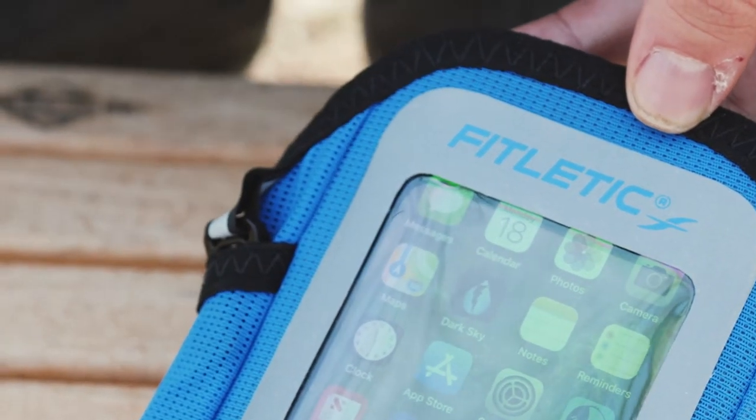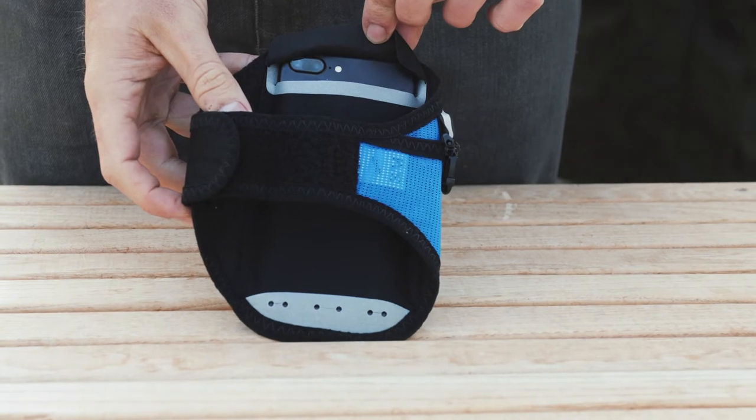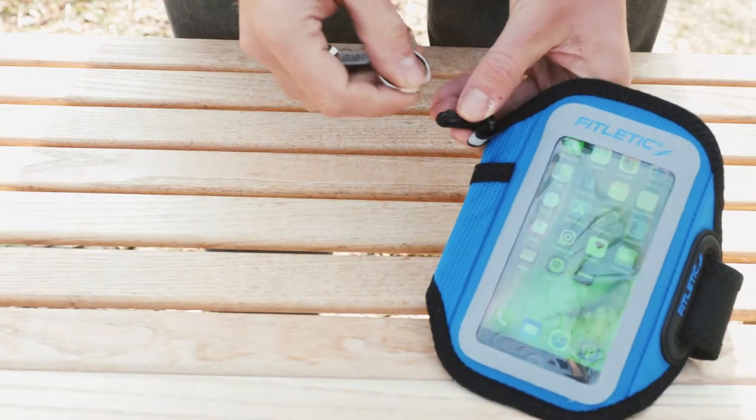Do you like to run with your ID, cash, and keys? Us too. That's why we made sure to include an exterior pocket and an easy access key clip.